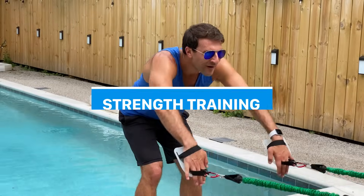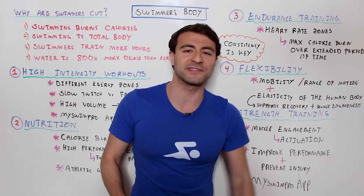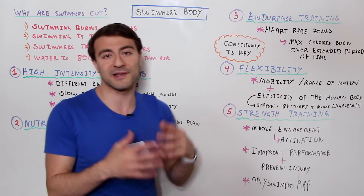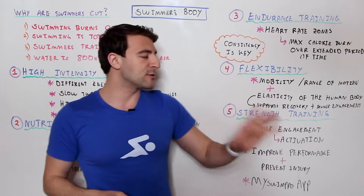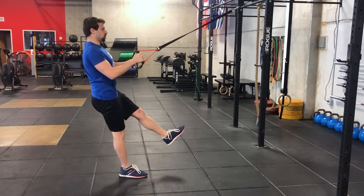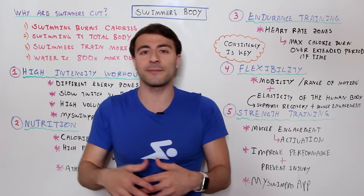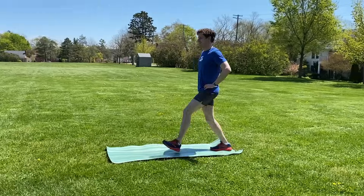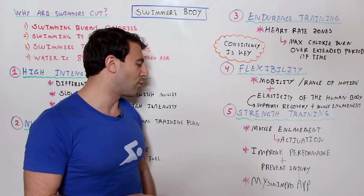The fifth thing is strength training — in swimming, we call this dry land training. Anything you do out of the water that contributes to in-the-water performance is dry land training. It gets you muscle activation and lets you push muscles in ways that are really difficult to do in the water. It will improve your performance and also help prevent injury, which is really important — because if you hurt your shoulder, lower back, or knees, you're going to be out of the game and unable to train. Keep yourself out of the injury zone so you can spend more time doing what you love: swimming in the pool.